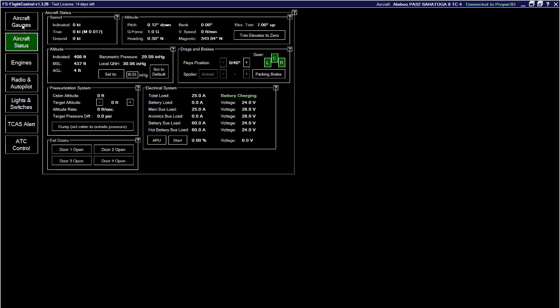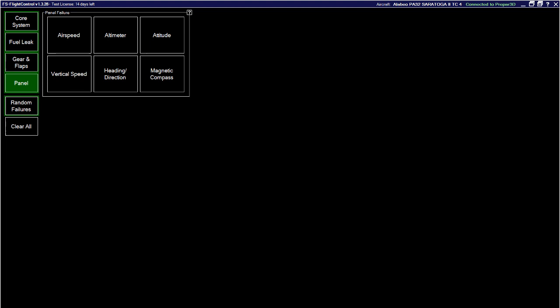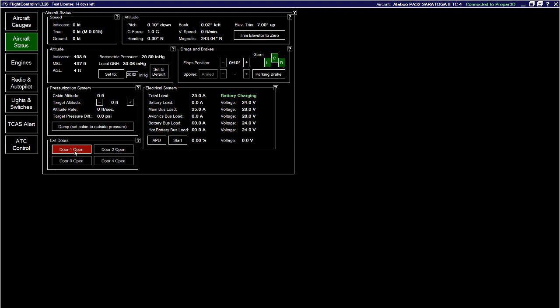Over here you can monitor aircraft engines, devices, and status. You can actually open and close doors, depressurize the cabin, mess with the APU, or adjust the trim — so it's not strictly failures, but it's another good area to throw curveballs at whoever you're training.